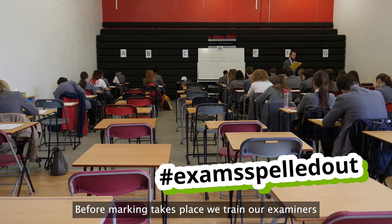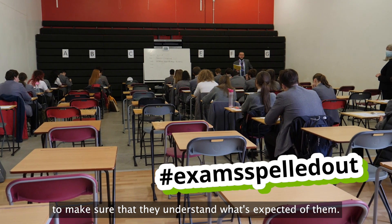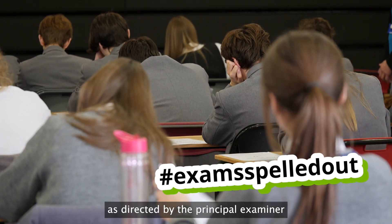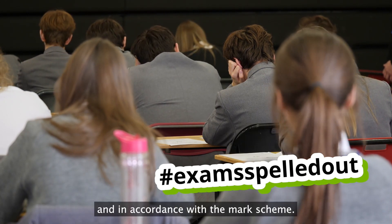Before marking takes place, we train our examiners to make sure that they understand what is expected of them. They're required to mark every item at every question as directed by the principal examiner and in accordance with the mark scheme.